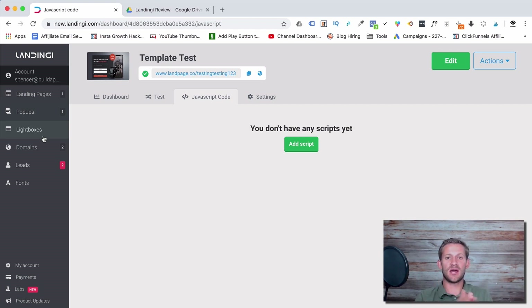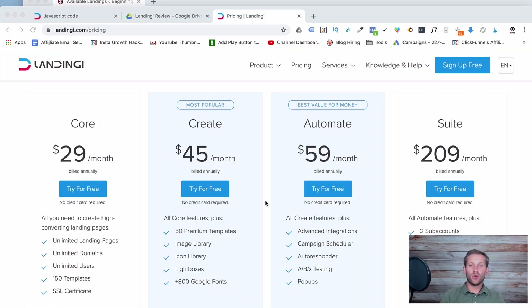You get all the tracking data you need to make smart decisions as you bring in leads. It's fast — speed tests showed it loading in about a second and a half even with images on the page. On pricing: they have a $29 plan, and everything I just showed you is on that plan. You can upgrade for lightboxes, premium templates, and advanced integrations, but the vast majority of people won't need that — the $29 plan covers everything.